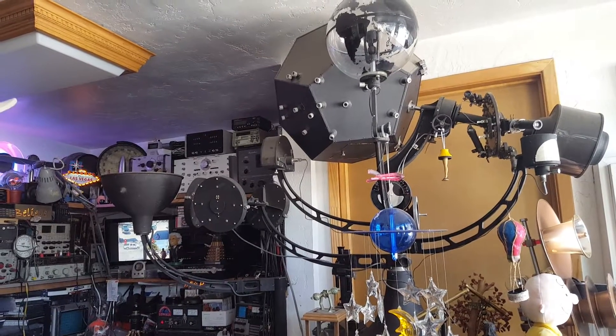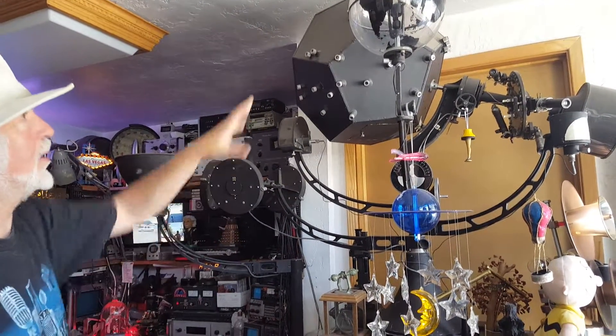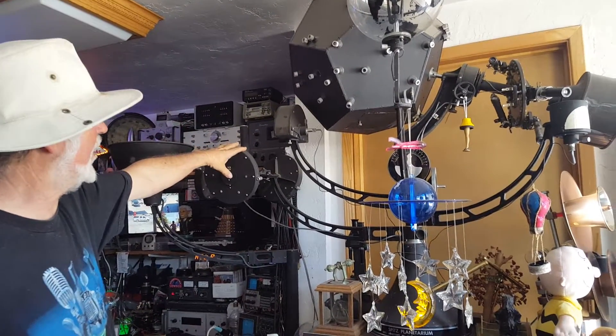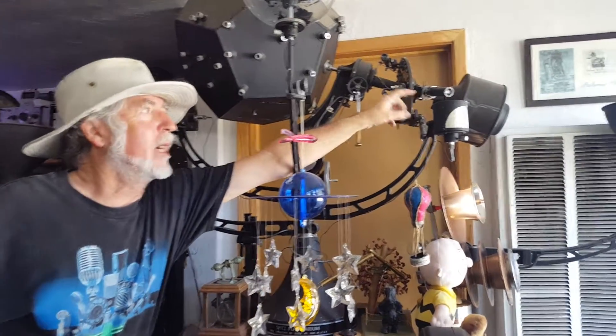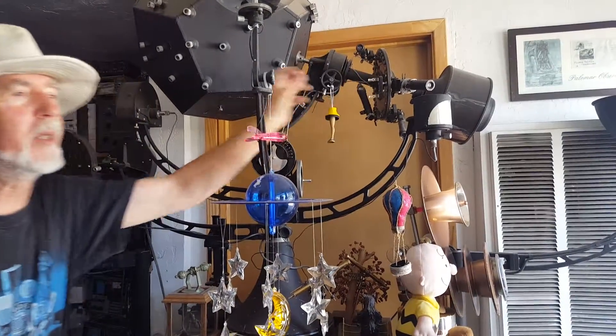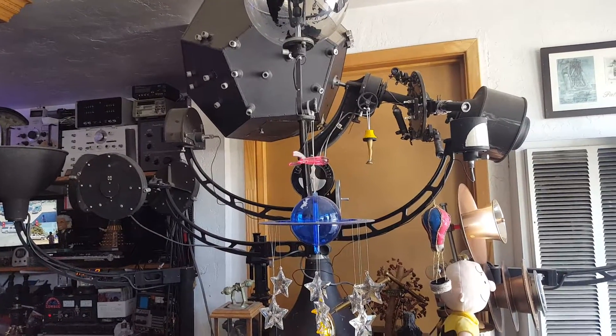It's a very rare projector made after World War II, and I'm lucky enough to have two of them. It's got a geocentric Earth, it's got an astronomical triangle, and this projects the planets. And this is a moon projector — you can change the phase of the moon by changing the little slides.